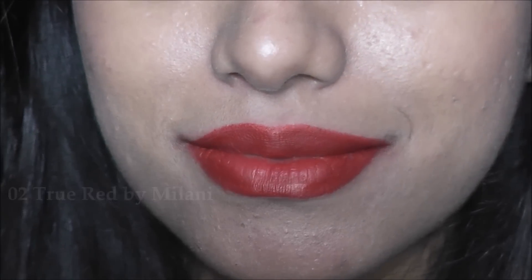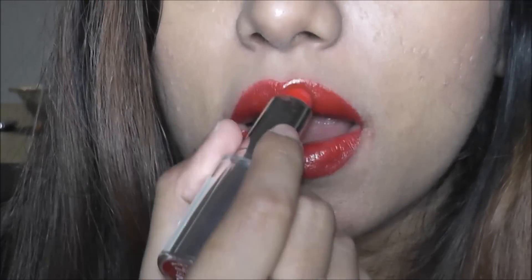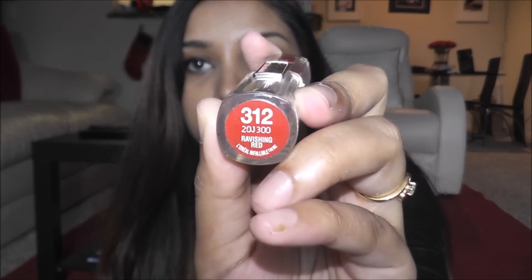Now I'm going to show you the glossy lipstick colors. The first one is 312 Ravishing Red from L'Oreal. Let me swatch it — just look at how beautiful the color is. It's glossy but perfect at the same time. This one is just under eight dollars and you can find it at CVS, Walgreens, and even Walmart.